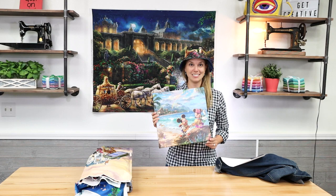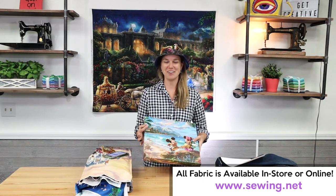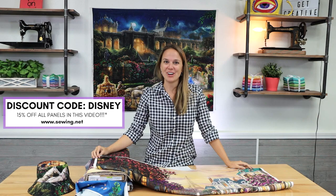I hope you enjoyed this video. I hope that you find inspiration to decorate your clothes if you're making a special trip to Disney, or anywhere for that matter. All the fabric is available in-store or online at Sewing.net. Bonus — since you stayed with me until the end of the video, you get 15% off any of these panels that I just showed. Use code DISNEY in the coupon code box on Sewing.net. Thanks for watching.